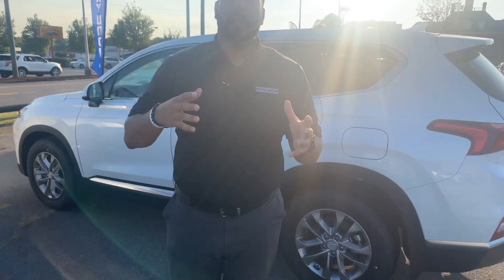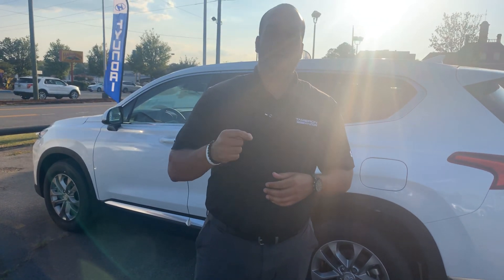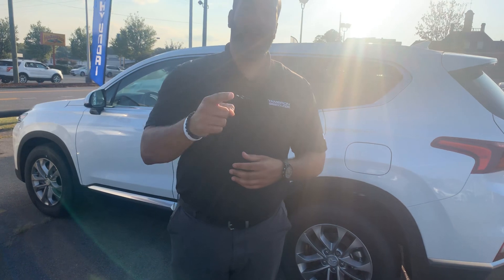We have several different color and trim options, both interior and exterior, to choose from. Give me a call on my personal cell phone: area code 703-505-1598. My name is Citron from Tamron Hyundai. I want to share some more exciting information with you as soon as I hear from you. Tamron Hyundai — you're going to love the way you're treated.